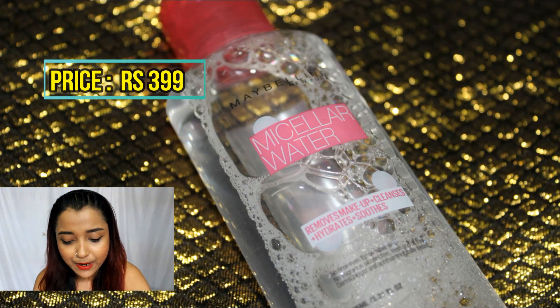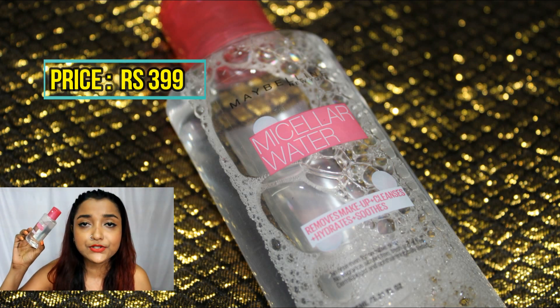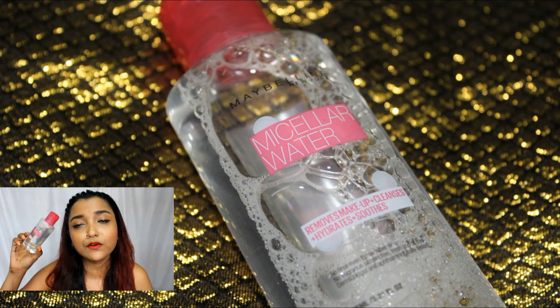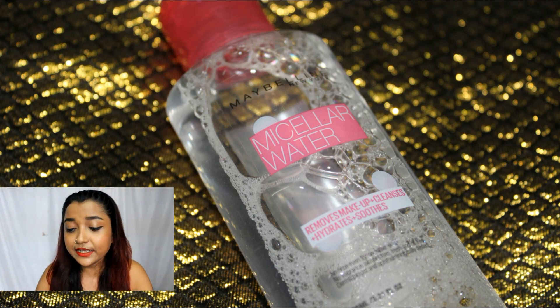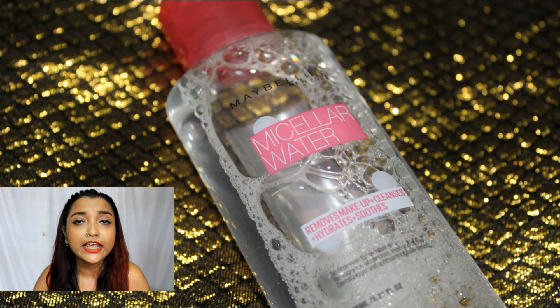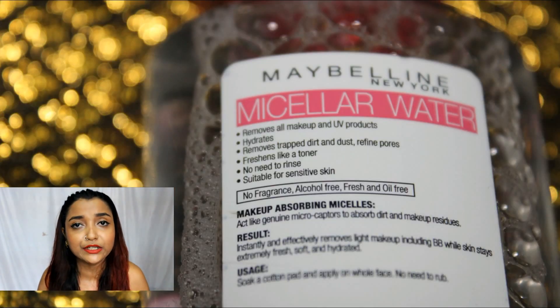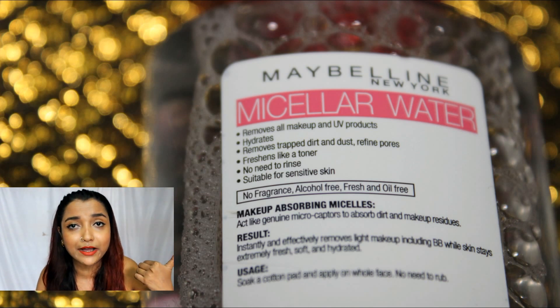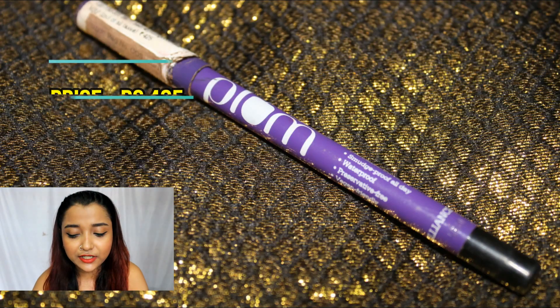The second product is the Maybelline Micellar Water. I really love this product because it helps remove all sorts of makeup, grime, and dirt from my face without drying it out. This is exactly what I look for in a makeup remover during monsoon — it freshens up my skin like a toner while removing all makeup and dirt particles. Plus, it's alcohol-free and paraben-free, which is a big yes from me.